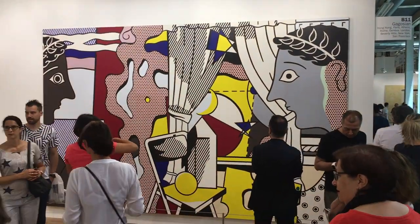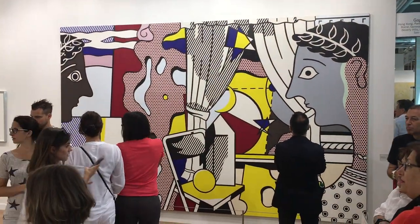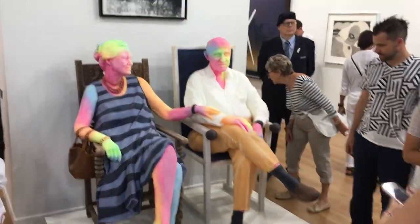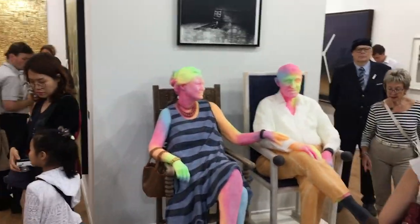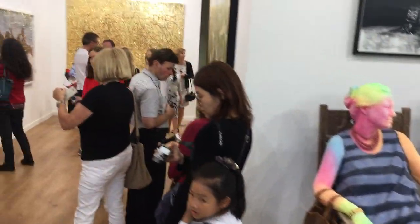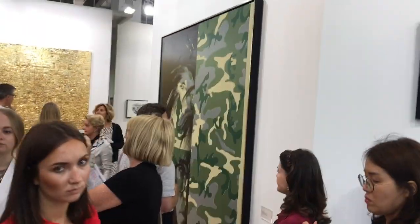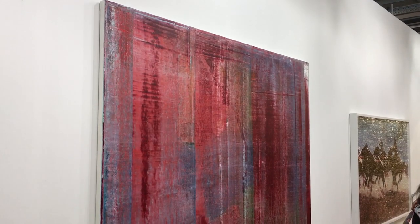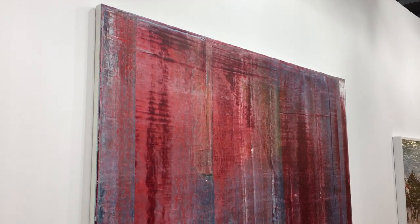Here we go, there's Gagosian, got some quite nice funky things, got obviously a nice big Lichtenstein over there, these two freaky things which obviously are causing quite light entertainment with the people wandering around, and I think that is probably an Andy Warhol lurking up there with a bit of camouflage on it, a bit of Gerhard Richter at the Gagosian as well.